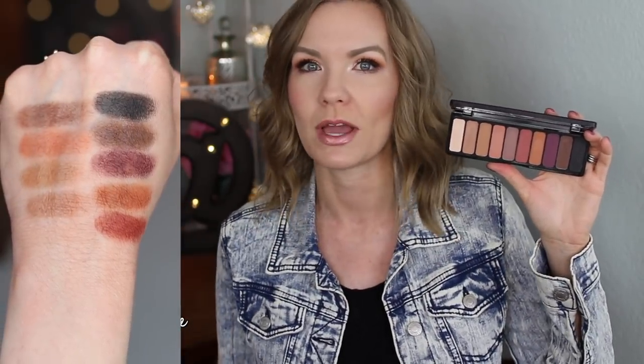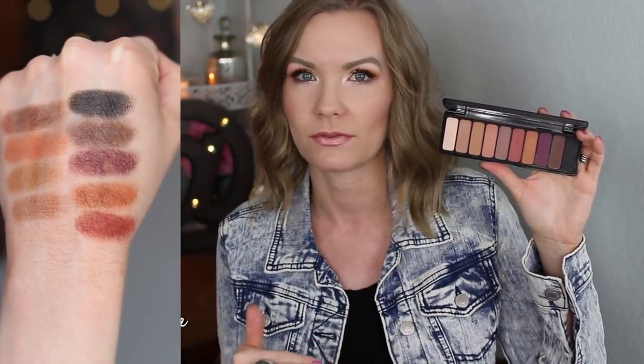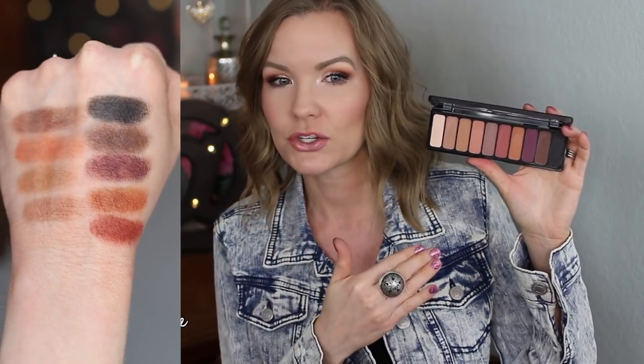These shadows blend like a dream — the first time I used it I was instantly blown away. The more I've used it, the more I've fallen in love with it. They blend really well together, wear super well throughout the day, and the quality is just incredible for the price. I think you could put this in Sephora or Ulta, slap a different name and a higher price point on it, and it would sell. If you like mattes and warm-toned eyeshadows, definitely check it out.